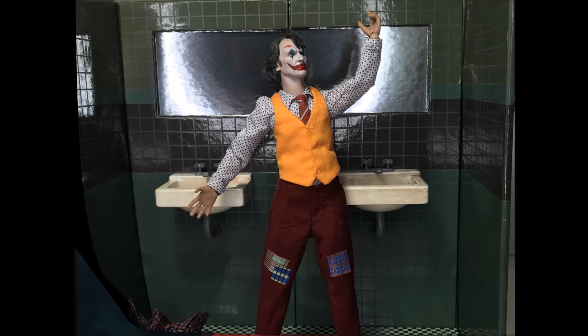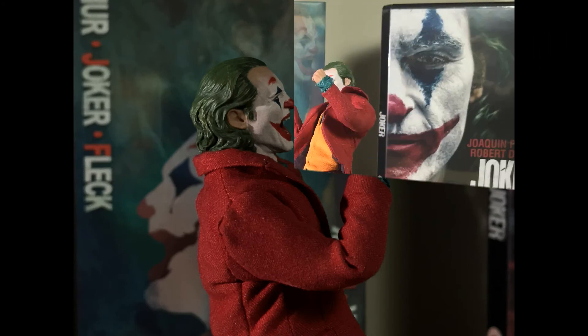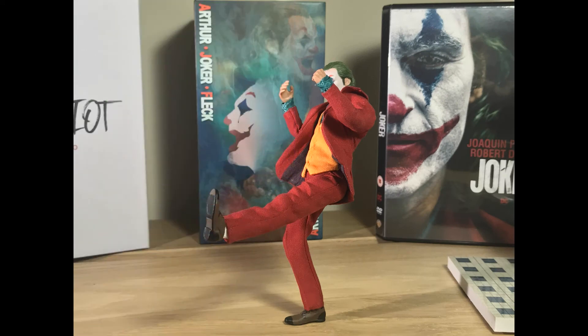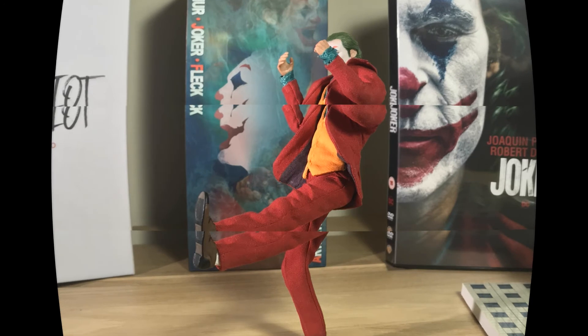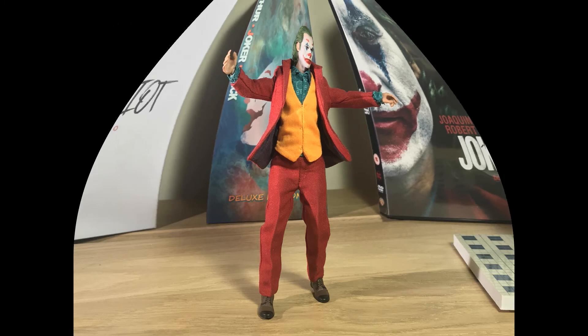At the same time, he does amazing head sculpts — he's such a good painter and a good friend of mine, so I wanted to shout him out. He's recently revealed some Batman and Daredevil 3D prints using STL files, and they look fantastic, so definitely go over and check him out on Instagram.